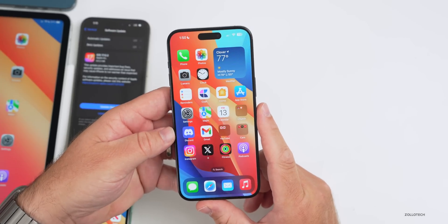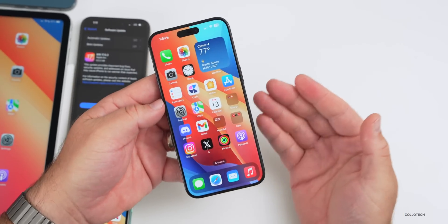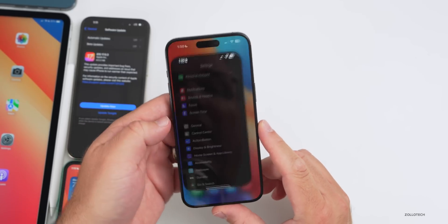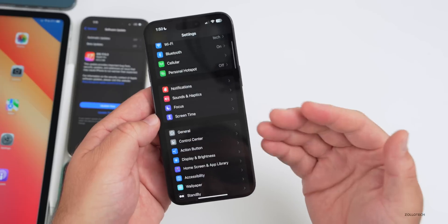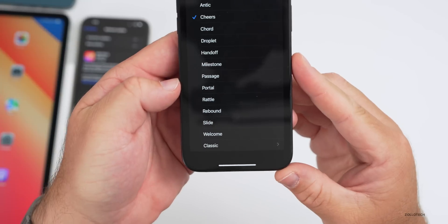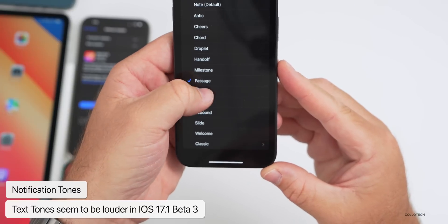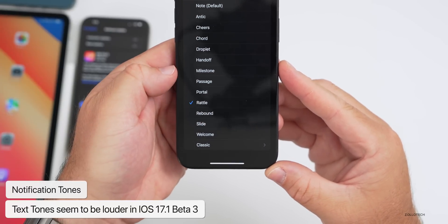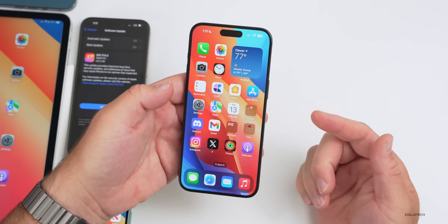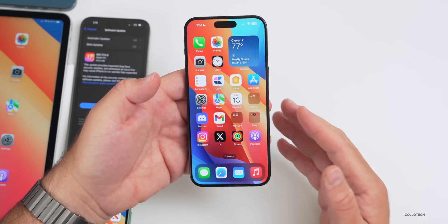As far as new features in iOS 17.1 beta 3, Apple updated the action button so it doesn't activate automatically if it's in your pocket — it will sense that. They've also updated notification sounds, as many people complained about them being a bit quiet. If we go into Sound and Haptics and then to text tones, some of the new ones seem to be louder, though some are still a bit quiet. I think it could use a little more improvement and an option to adjust those to your liking.